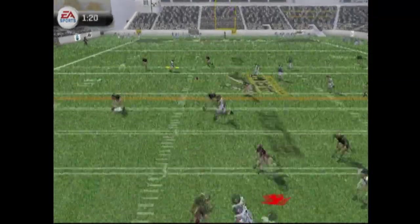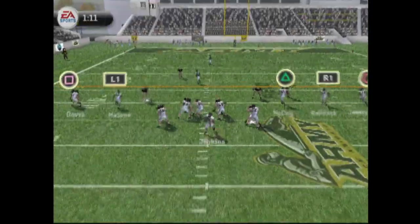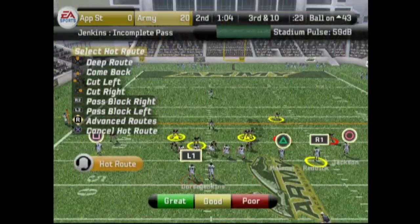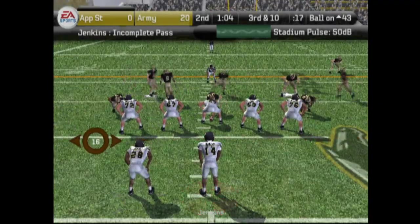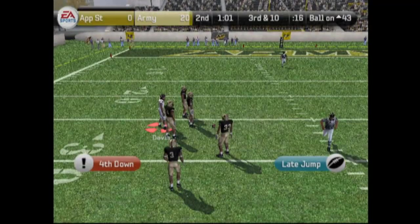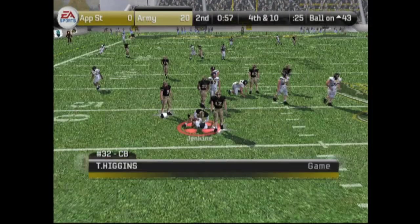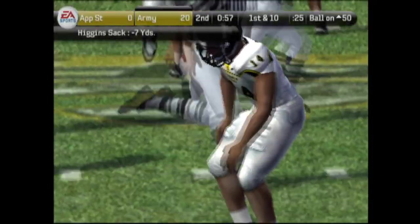Jenkins dropping back looking to pass — he's throwing to Davis and Davis comes down with the catch. We're in scoring position. Jenkins dropping back but McCoy can't come up with it. Third down and ten with just over a minute in the second half. Man in motion, third down and ten — dropping back, has Davis, and Davis just drops the pass. He was wide open. Just been hitting him in the hands recently. Fourth down and ten — we have to go for it. Dropping back looking to pass and we get sacked on the play. We could not convert.